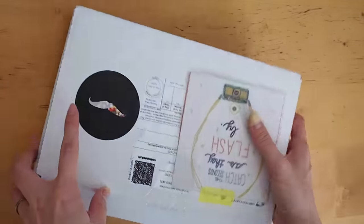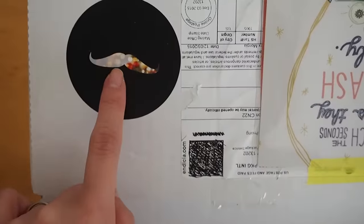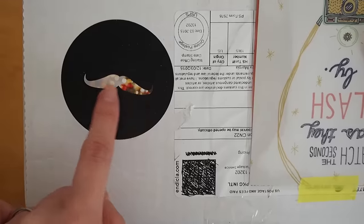I like this month's sticker. You can see the holiday lights in the mustache there. It's really cute.